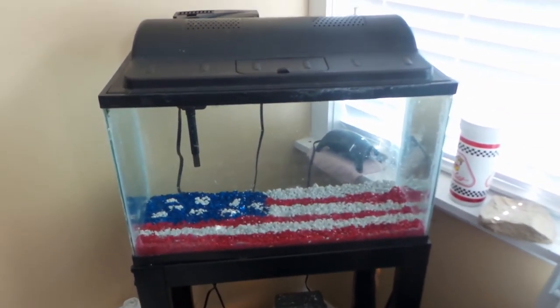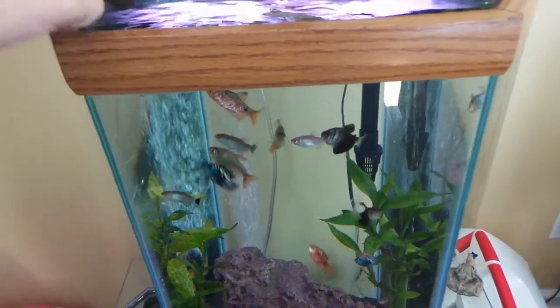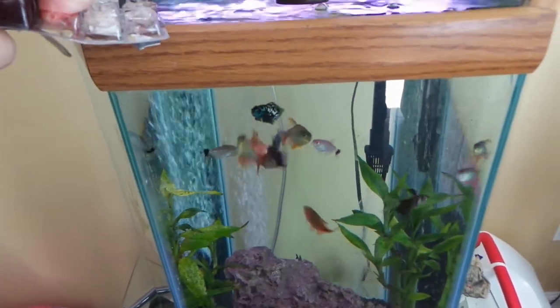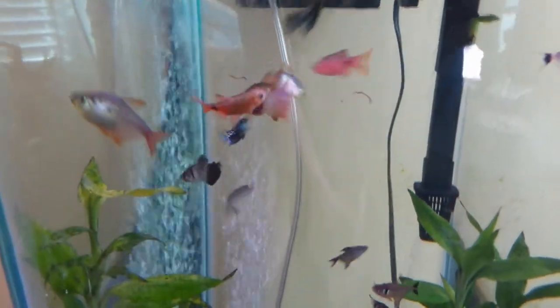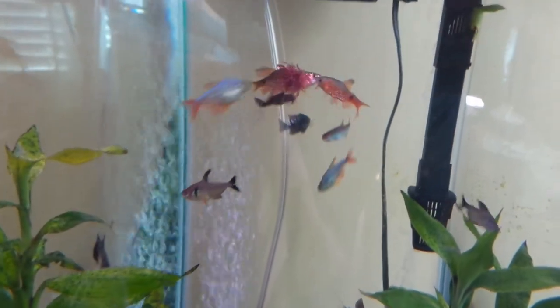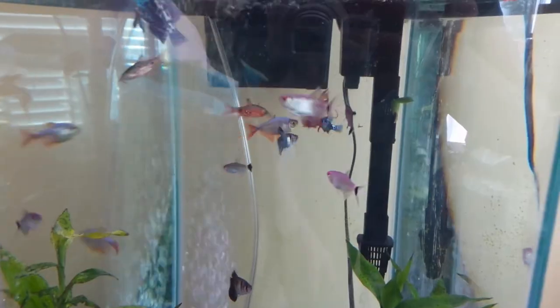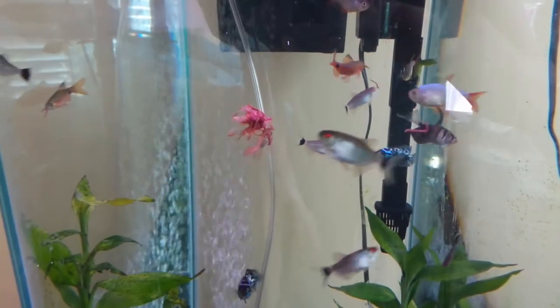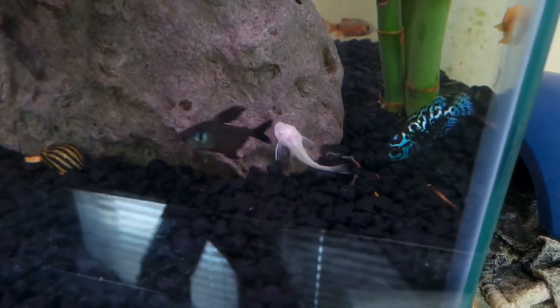I'm going to pop a cube of bloodworms in for these guys — it's been a little while since they've had bloodworms. Look at them go, just ripping it apart! Electric blue jack dempsey, rosy barb — oh, here comes the other one joining in. They do the same thing the flower horn does — just rip that cube up and the pieces float around for the other fish to get. Look at that red eye — that is one fat red eye tetra! There's one of the little albino plecos right there.